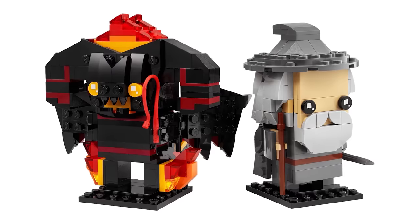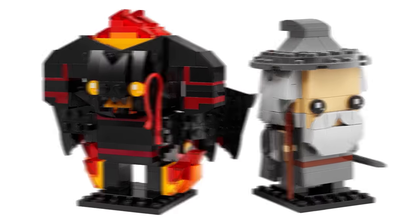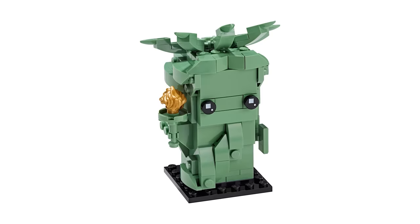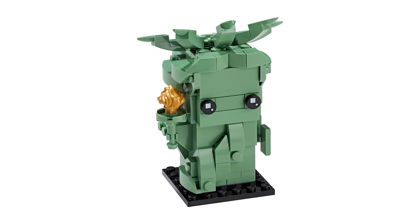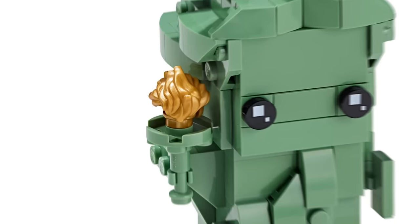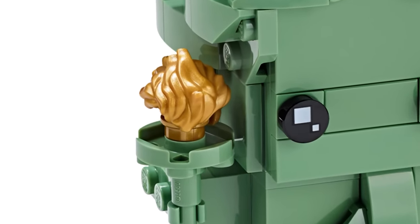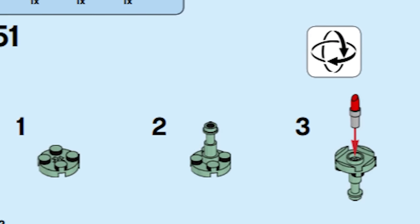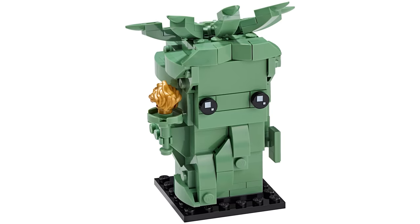There's another Brickheads character worth mentioning here, but it has nothing to do with sausages or whips. The Lady Liberty set has a really genius design for her iconic torch that makes use of a truly unexpected piece. Aside from the fact that the golden flame is just a minifigure wig, the way that it's attached is very special. If you pull the wig off, you'll see that it's being held in place by a piece of lipstick. So I guess just because you're 150 feet tall and patina green from oxidation doesn't mean you can't also look glamorous.